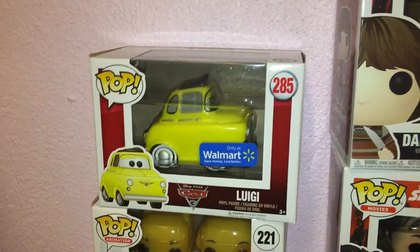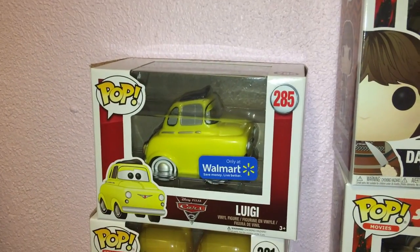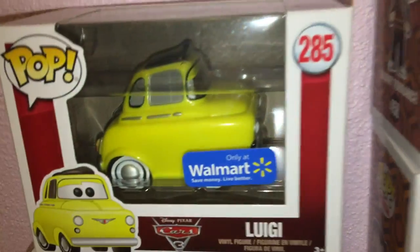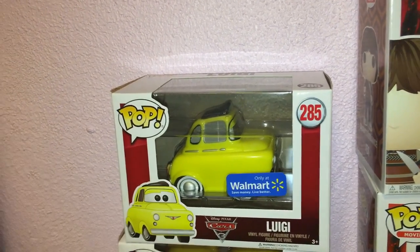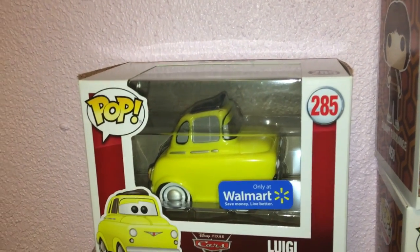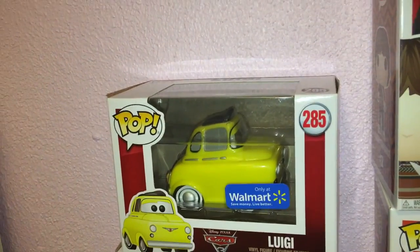Then Luigi — he's the only one I have from Cars, and there's a funny story. I work at Walmart and he's a Walmart exclusive, so I pestered everyone at work to look for him. I finally found him in a return cart. So now every time we talk about Funko Pops at work, I say 'we haven't found the yellow car' — he's just a good funny story.